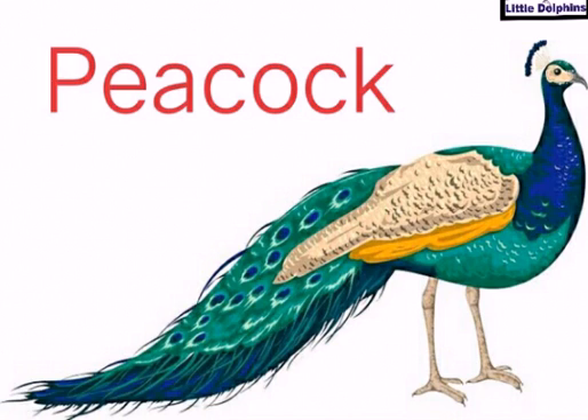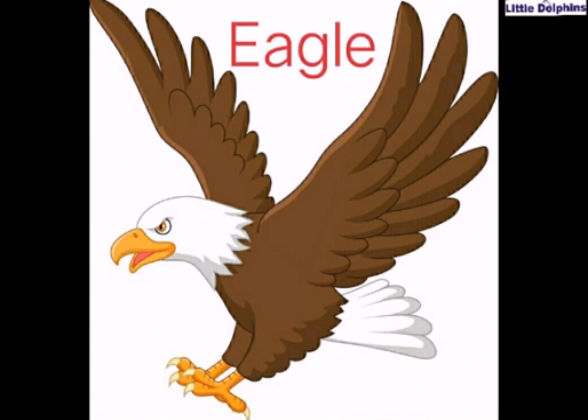Tell me kids, which bird is this? Yes, very good, this is peacock. Repeat after me: P-E-A-C-O-C-K, that is peacock. Do you know kids, it is one of the largest flying birds in the world, and one very important thing — the Indian peacock is the national bird of India.